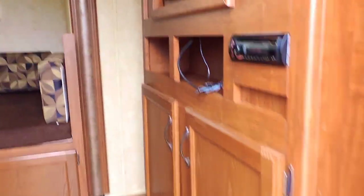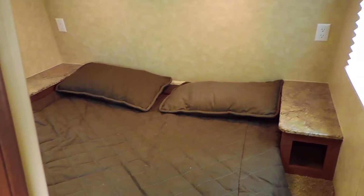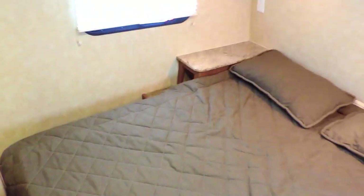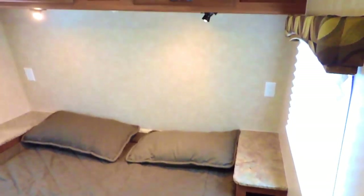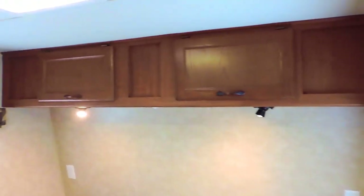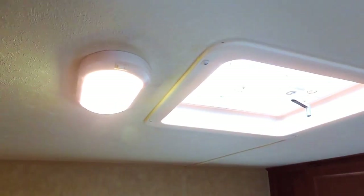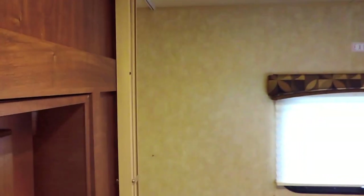This thing sleeps 4 people. It's got LED interior lighting, a private front queen bedroom with access on both sides, and a couple of windows on the sides with day-night shades. Overhead storage and a power roof vent in the middle of the ceiling. It's got curtains on both sides for privacy in the bedroom that can snap against the wall.